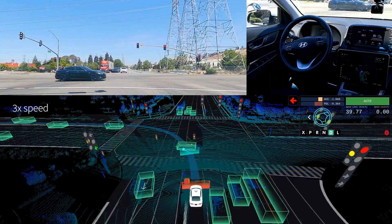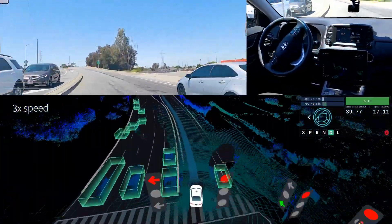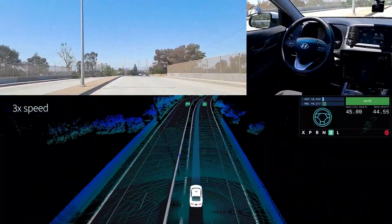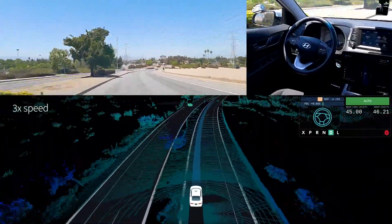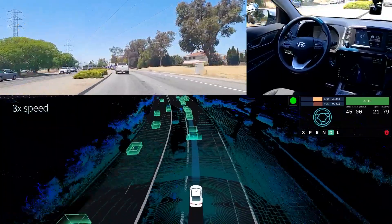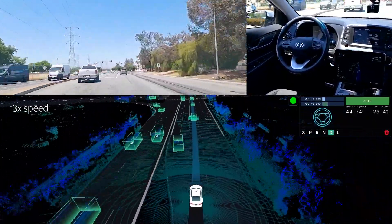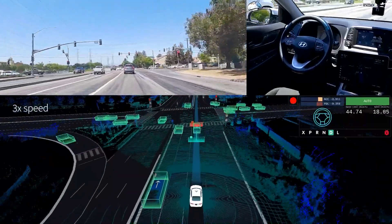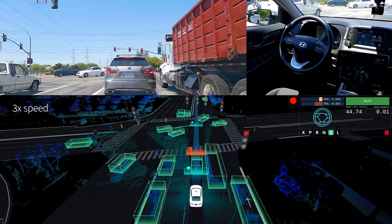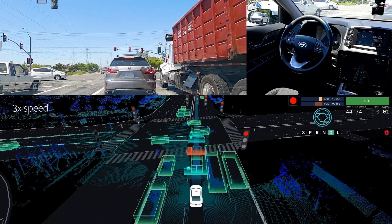If one of our autonomous vehicles detects construction, it sends all detected information to our remote control center, which then broadcasts it to all other vehicles immediately. In less than one second, all autonomous vehicles can receive detailed construction information of the area, including the number of cones, 3D positions, shapes, etc. Thus, if any more autonomous vehicles need to bypass the same place later, the planner will prepare an early lane change or nudge to handle the construction smoothly.